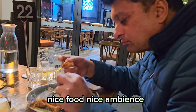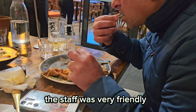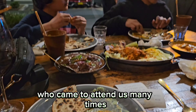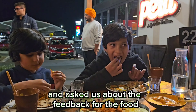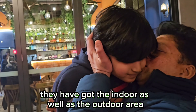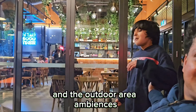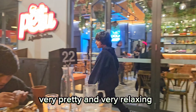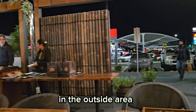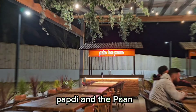Overall, the food was very nice with a nice ambience. We got the service on time, the staff was very friendly, and the manager came to check on us many times and asked for feedback. This is worth relishing and worth trying. They have indoor as well as outdoor seating, and the outdoor area is very pretty and relaxing. Outside they also have special stalls for chaat papri and paan.